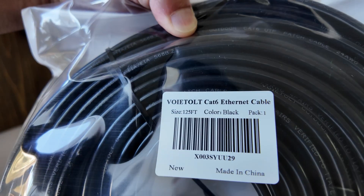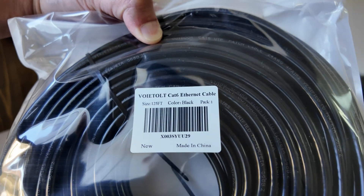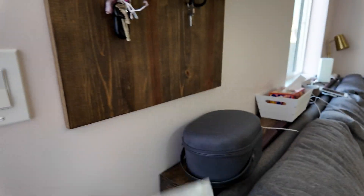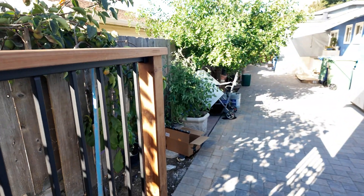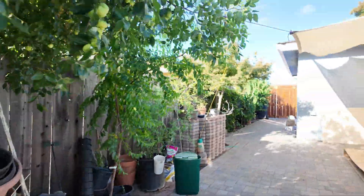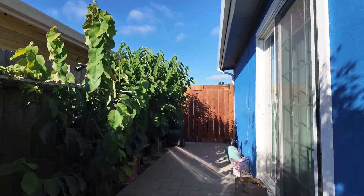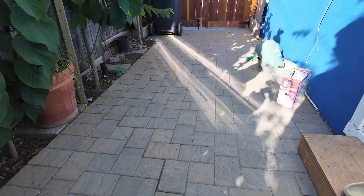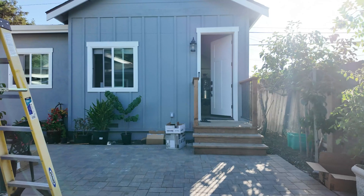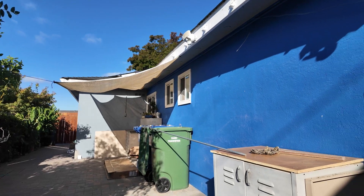The ethernet cable I have is the Voitolt Cat6, which is rated for outdoor use — you can actually just bury this line in the dirt. I thought about running it along the sides of the house and through the dirt on the side, but the issue is we'd have to run the ethernet across the path, which becomes a tripping hazard. We wanted a solution with as small an impact as possible on the main house, so we'll give this approach a try.